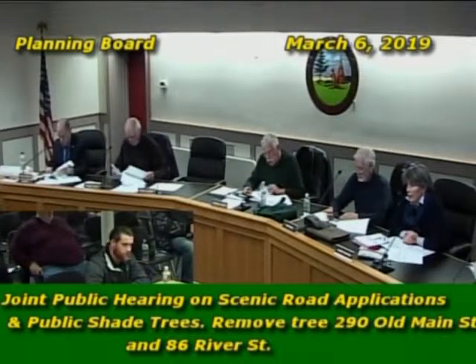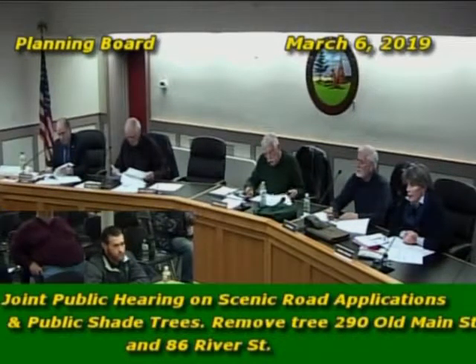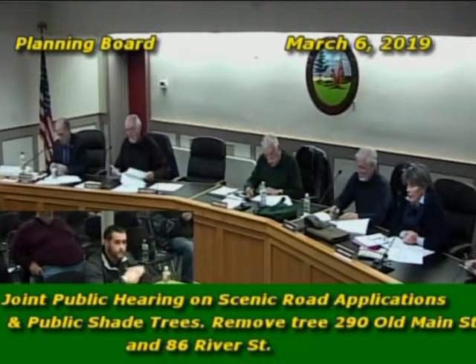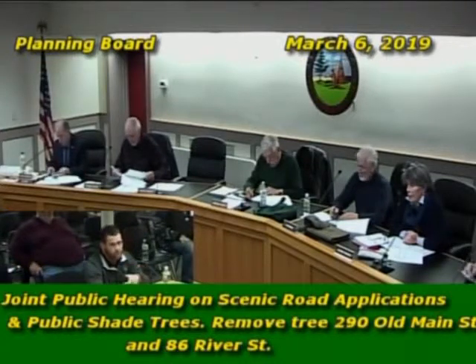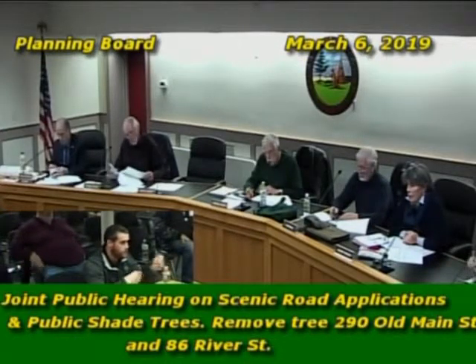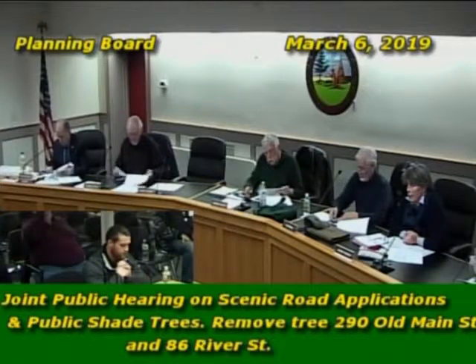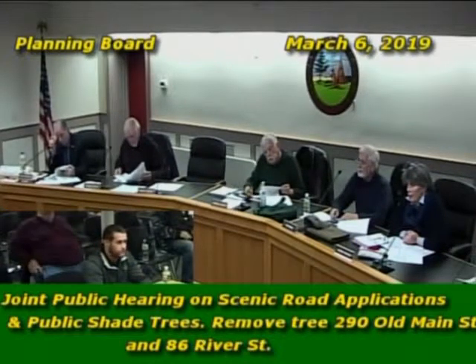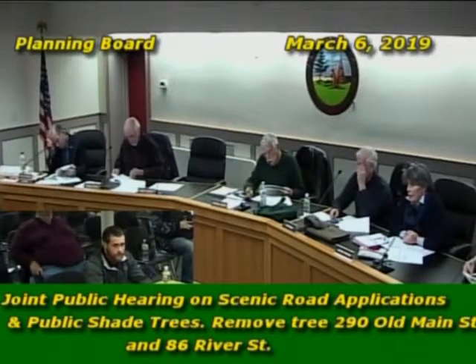The hazard rating for the River Street tree scored a 7 out of 12. This rating is based on decay, the site of where the tree is, what kind of hazard it could pose being a roadside intersection with sidewalks. They take into consideration the size of decay, the size of the compromised structure, and the crown of the tree.